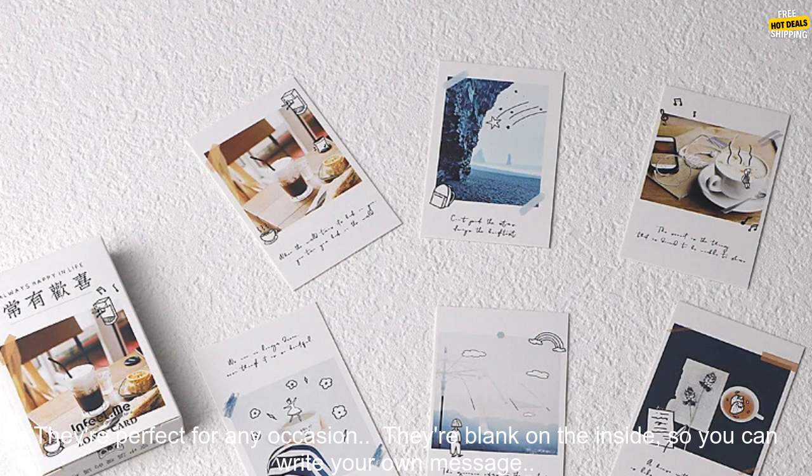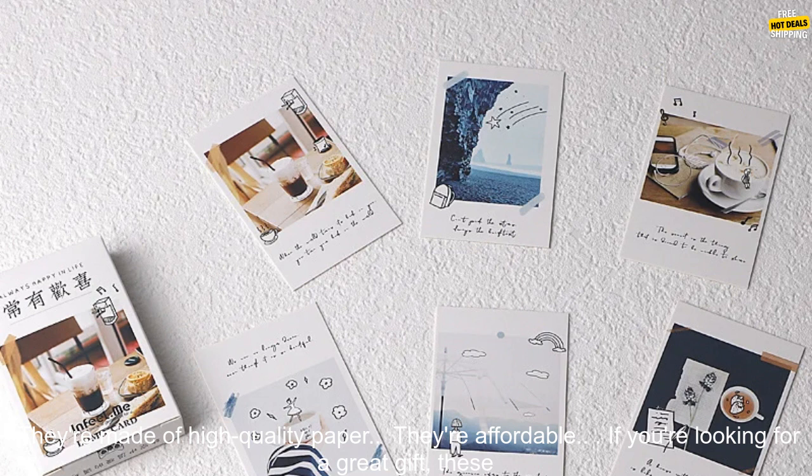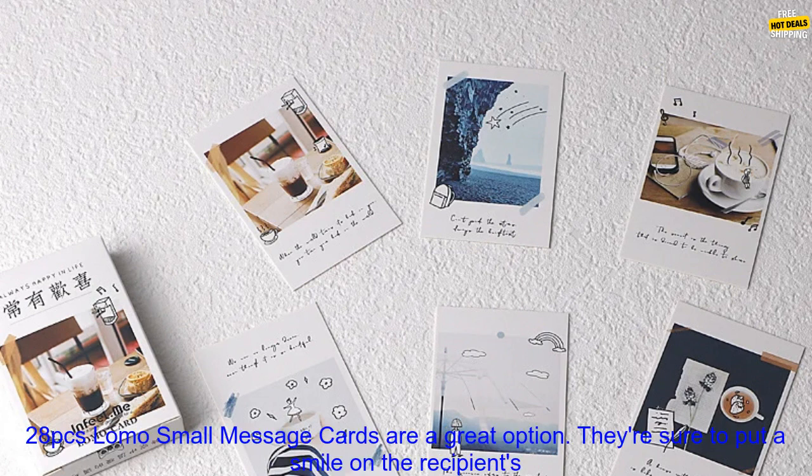Here are some of the benefits of these cards: they're unique and stylish, perfect for any occasion, blank on the inside so you can write your own message, made of high-quality paper, and they're affordable.